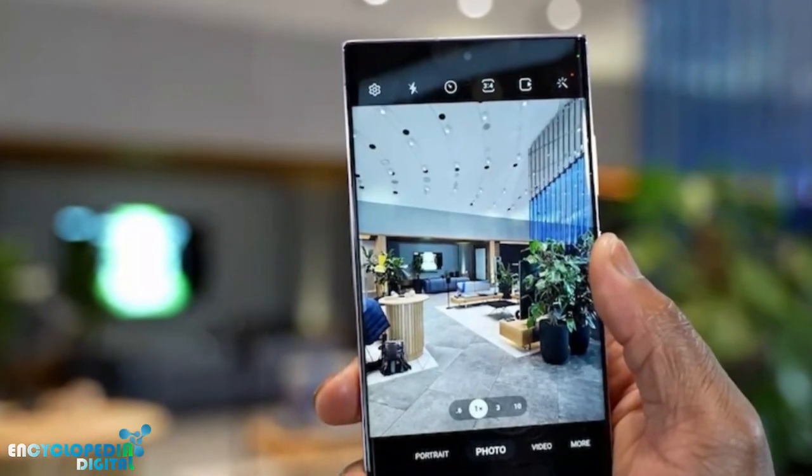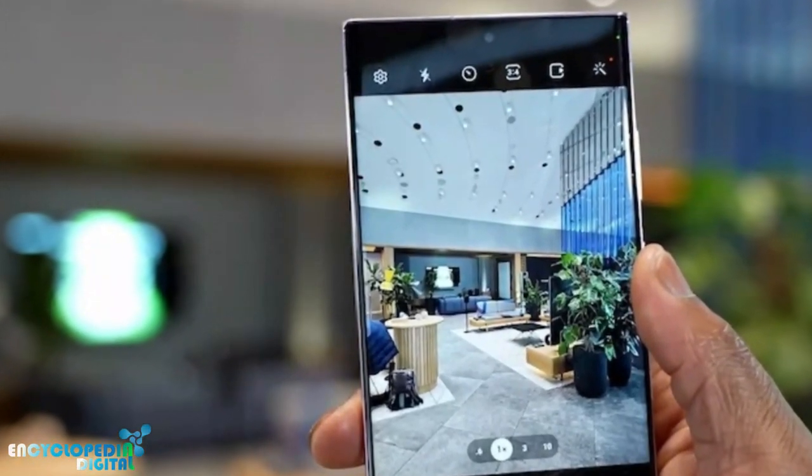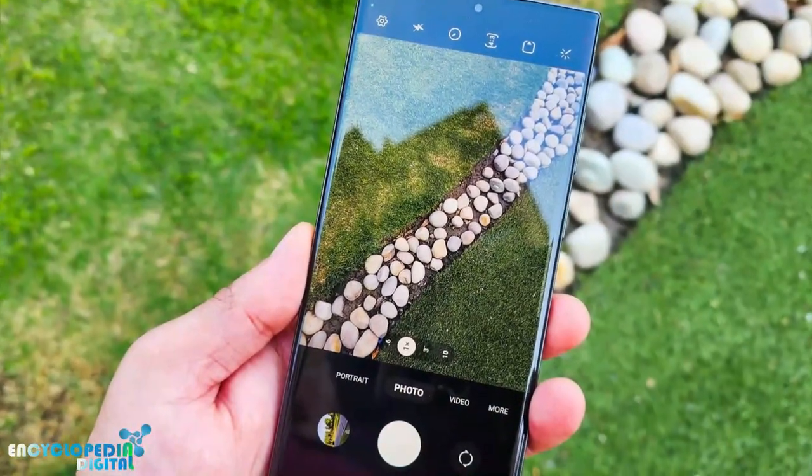Ultimately, the decision of whether or not to buy the Galaxy S23 Ultra is up to you. Consider your needs and preferences carefully before making a decision.